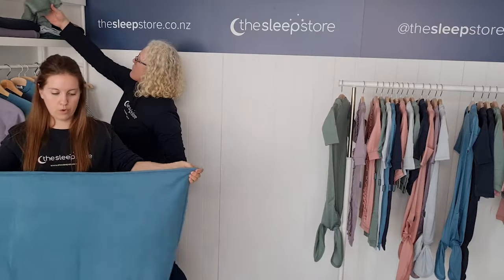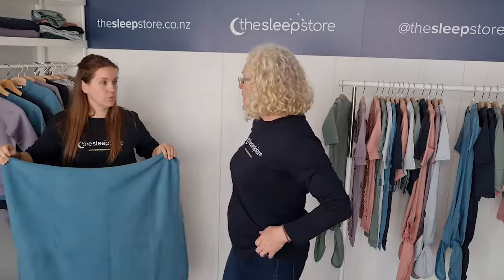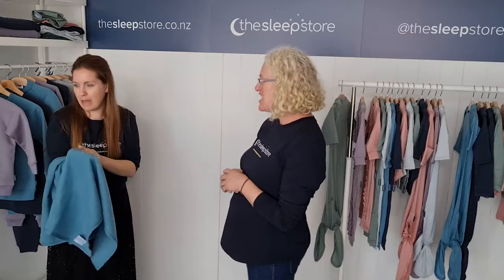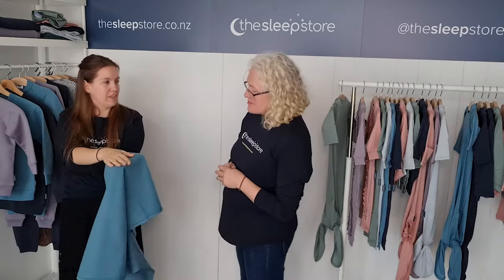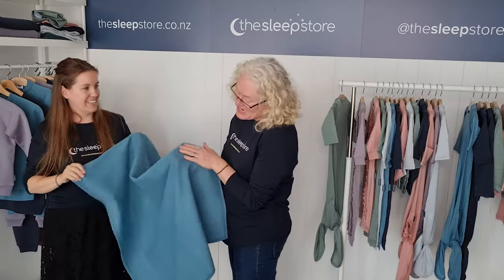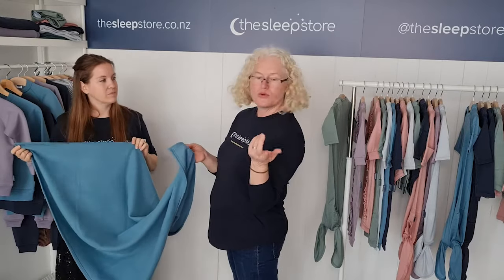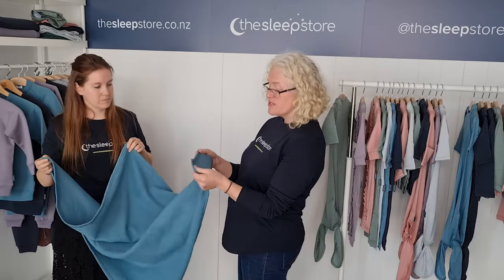I also love the idea of using this in your pram, or if you go out to a parents' group, lying it down on the floor with the fleece side up — floors can be cold and draughty in a hall, and it's really nice for baby to lie on. And these are machine washable, though you do need to wash with the appropriate merino wool wash, but it is still machine washable, so if it's been on the floor, it'll be fine.